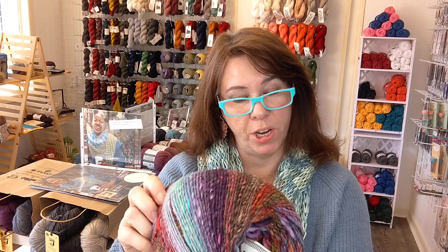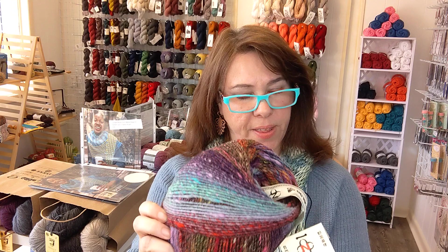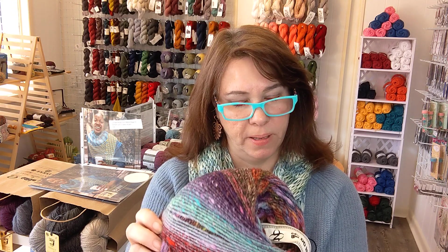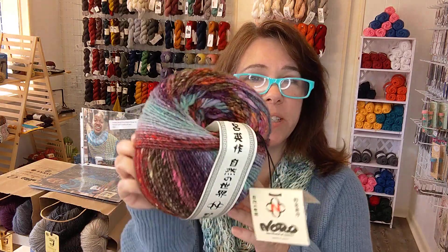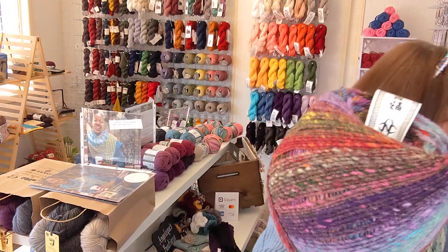So this is a natural fiber, natural color, natural process yarn. This one is 100% wool, it's 200 grams I think — some of the label is in Japanese. But look at the colors, it's just absolutely beautiful. This one is a knitting cowl kit.